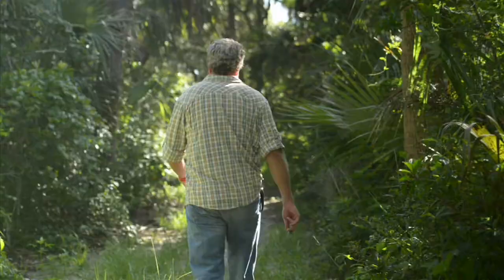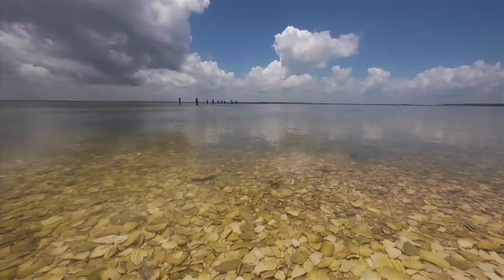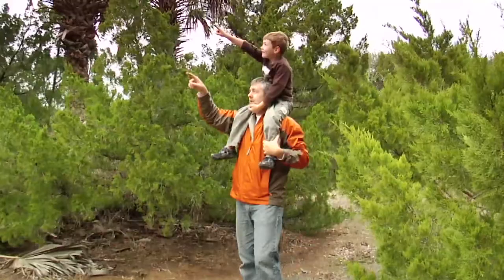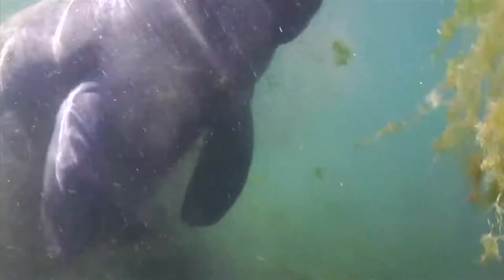Then there are the trails. As a barrier island sanctuary for threatened wildlife, it's home to 14 threatened and endangered animal species, including five species of sea turtles, the West Indian manatee, and the all-American bald eagle.